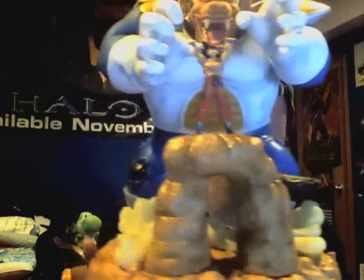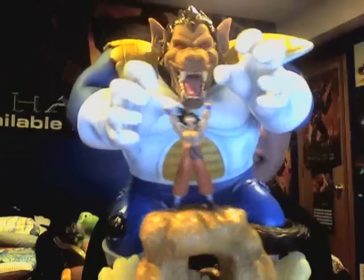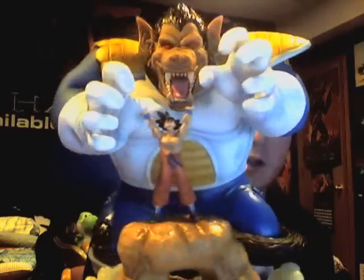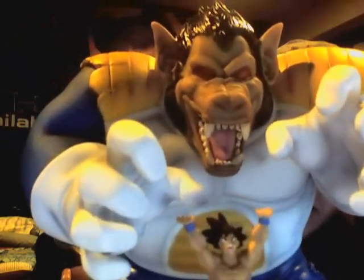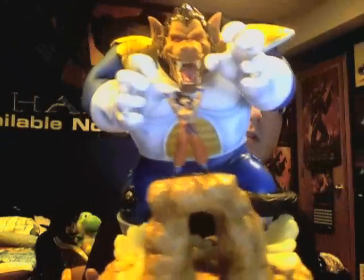12 inches tall. It's based on one of the famous scenes in the Saiyan Saga when Goku's trying to form a spirit bomb and Vegeta is in his Oozaru form here. It's pretty friggin' sick. Just came in from Japan today, no problems whatsoever. It's in perfect condition, about 12 inches tall.